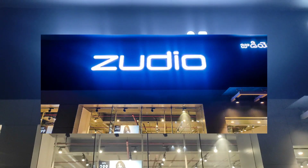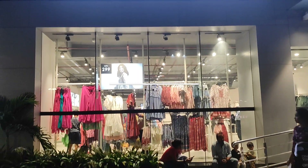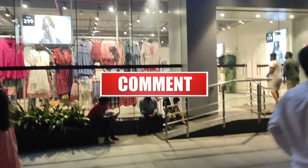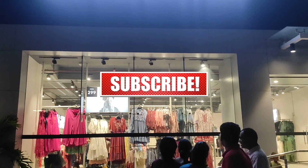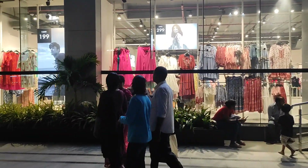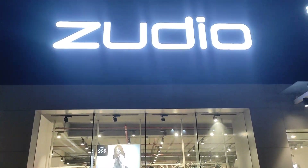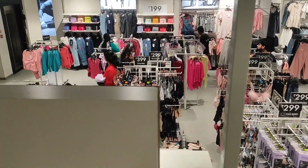Hello, welcome. I will show you in the first video about girls collection and all the other videos. I will show you the Men's collection as well as Kids collection. If you have any questions, please comment and subscribe. Let's get into the video.